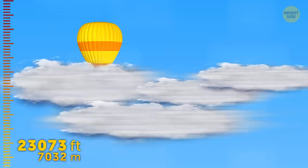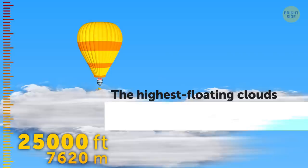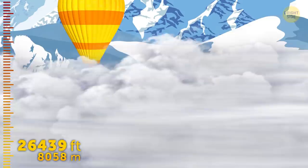Clouds again. Good thing I've got my trusty raincoat right here. These are now the highest floating clouds, which only occur at altitudes from roughly 25,000 feet. From down below, they look like thin white sheets in the sky, absolutely different from the puffy heaps we crossed a while ago. We'll meet them at higher elevations too, because they can form at up to 60,000 feet, but I'll get to that a bit later.